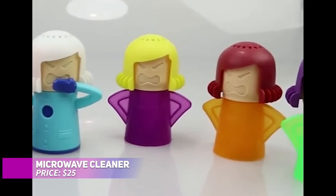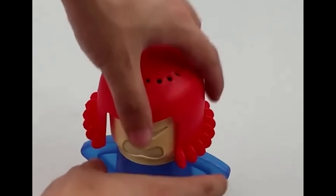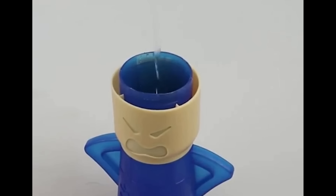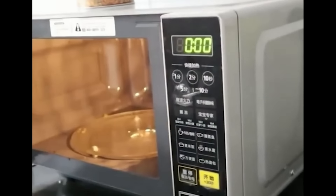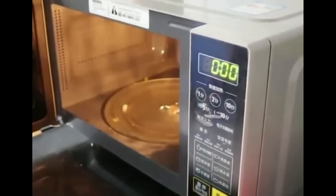This microwave cleaner is designed to use steam for chemical-free cleaning. Just fill it with vinegar and water, pop it in the microwave for five to seven minutes, and watch as steam loosens grime. It's easy to fill and clean, and adding lemon juice gives it a fresh, pleasant scent. A simple and effective way to keep your microwave spotless.